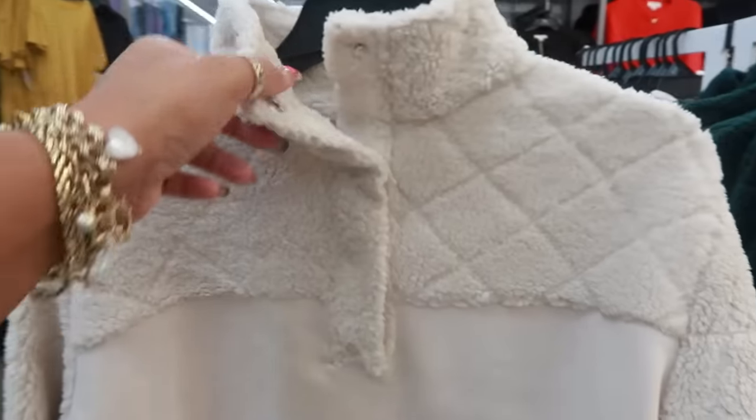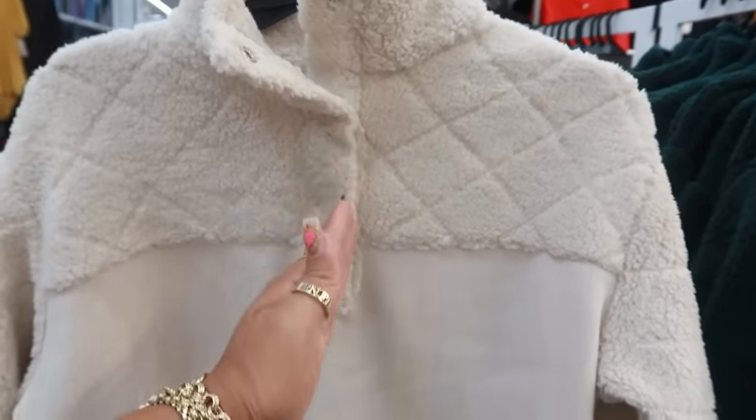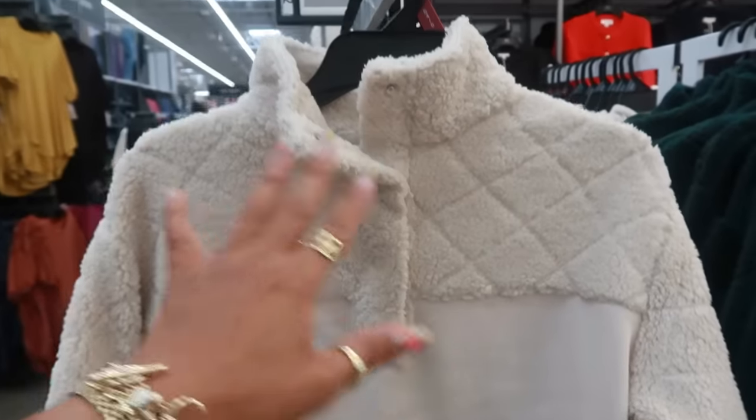These are Time and True — $17.98 — little pullovers with buttons and two front pockets. Half of it is Sherpa and it's also available in green.